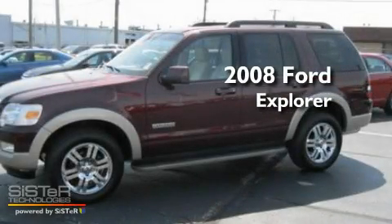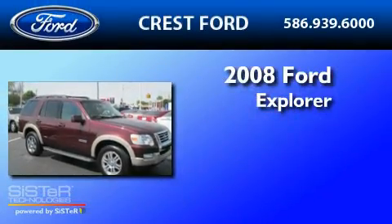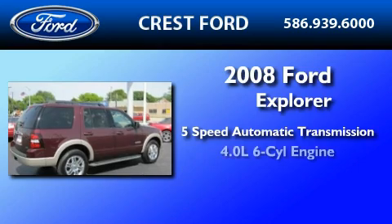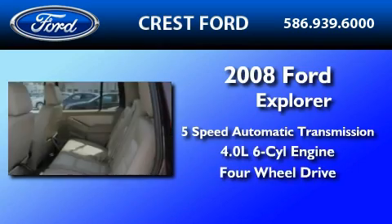This is a certified pre-owned 2008 Ford Explorer. This SUV has a 5-speed automatic transmission, a 4.0-liter V6, and the added safety and control of 4-wheel drive.